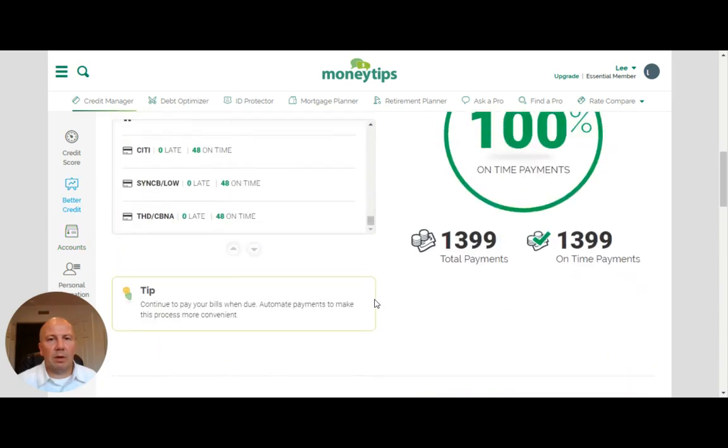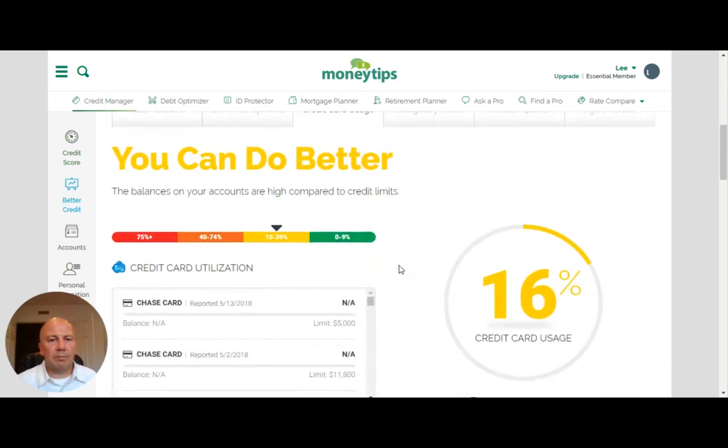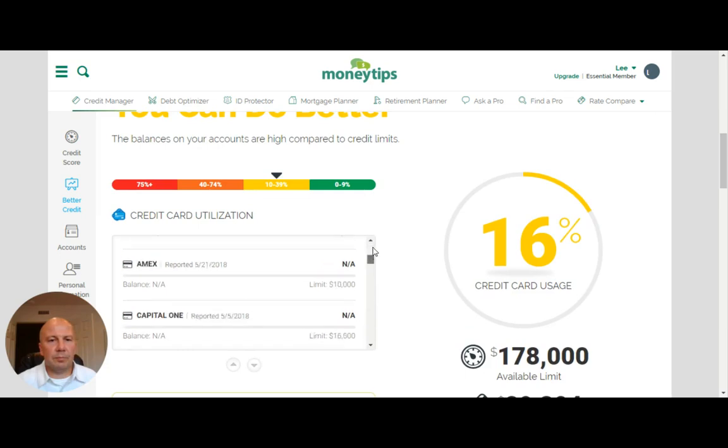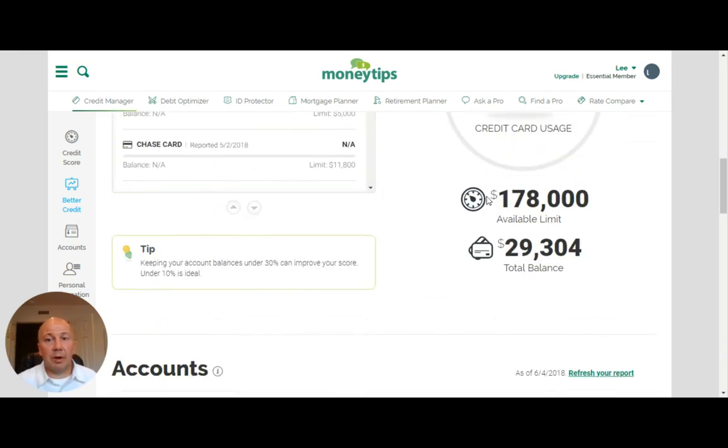And credit card usage — you can see the utilization on each of the different cards based on the limits and the balances. You can see that preferably down closer to zero would be optimal for the best credit score possible. But most people are kind of in the 10 to 40% range, which is generally where people are. That's why my credit score is about average at 730 versus an average of around 720. I have $178,000 in available limit versus total balances of about $30,000.